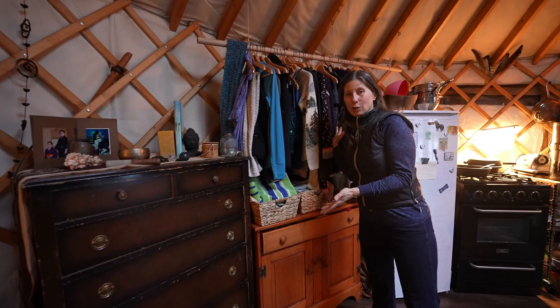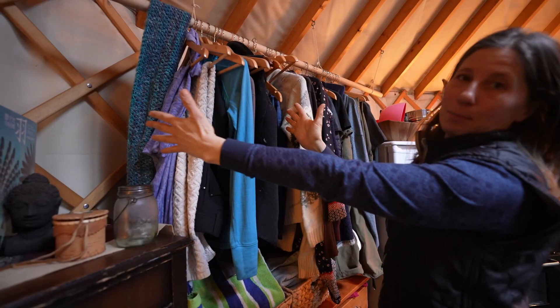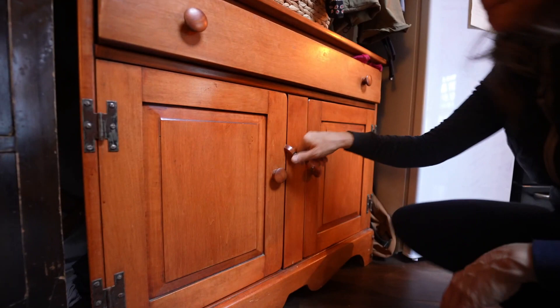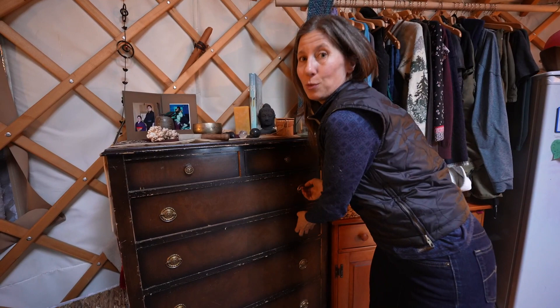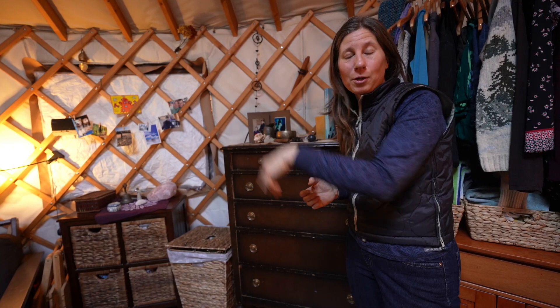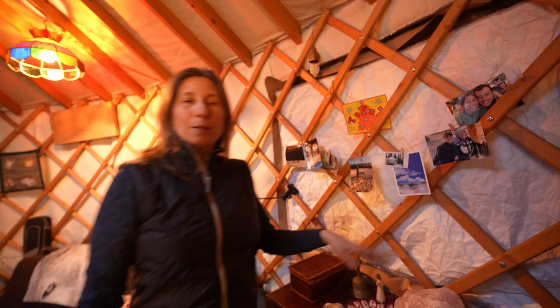This is our closet — it's an open closet, we just hung this pole. Half of this side is mine and half is Tomo's. The kitchen kind of extends here — this is a space where we keep our food. We share this dresser; I have the top four drawers and Tomohiro has the bottom two — it's a sacrifice he makes. All of our clothes right now are for winter season; anything for fall, spring, and summer we have in suitcases out in our shed.